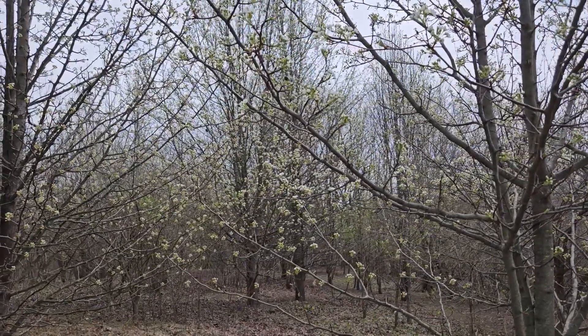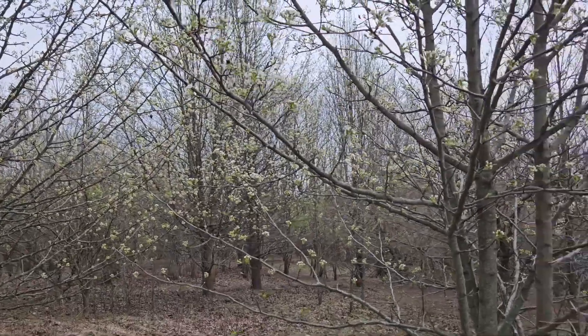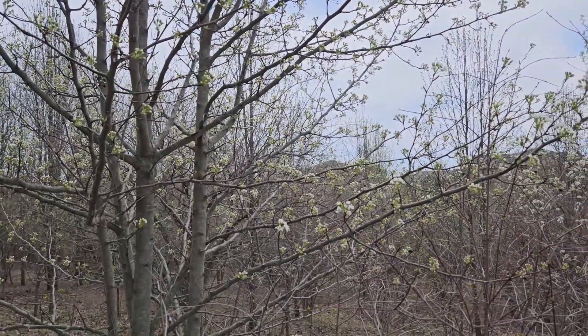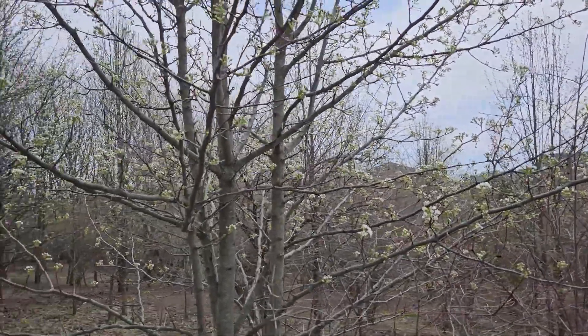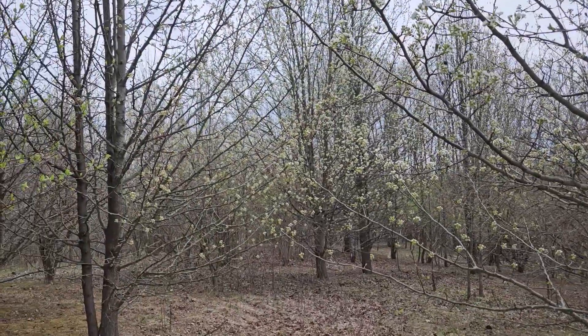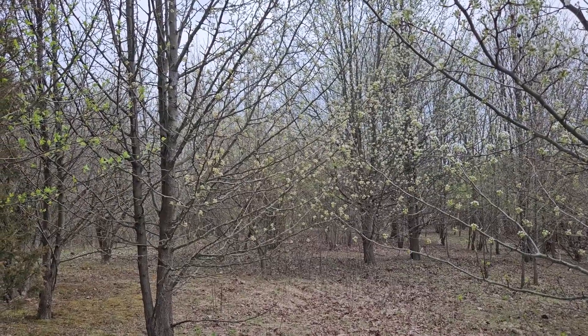Callery pear has been planted as an ornamental in Indiana and the Midwest for decades. The original selection, Bradford pear, was actually infertile and so would not spread from seed, but additional varieties have been planted and have crossed with the original Bradford, and those are producing fertile seed that when birds and other wildlife eat them can spread them far and wide across the landscape.